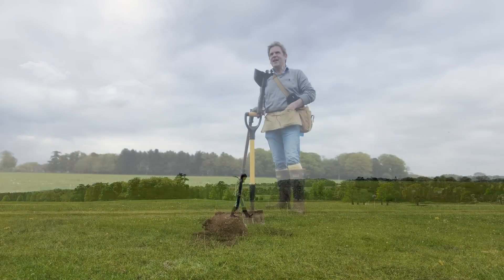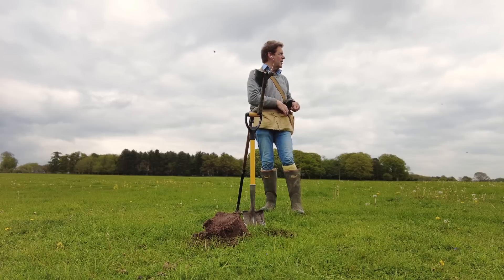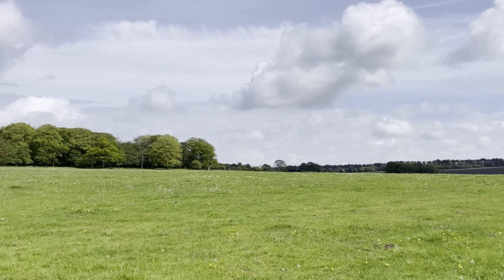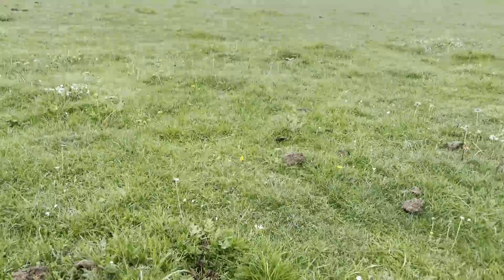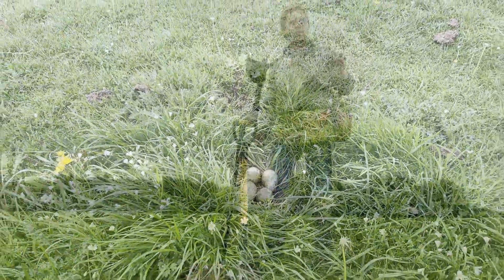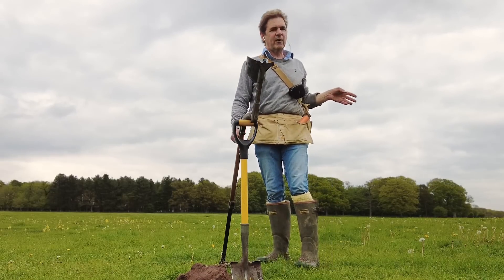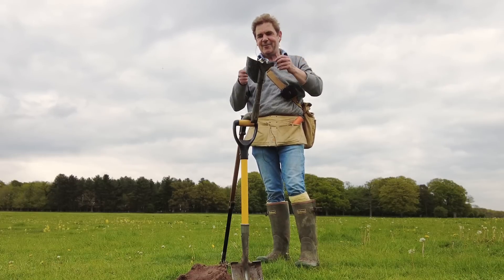Hi there. I've had an interesting morning. I've come to this pasture - I haven't been here in a while. Very exciting. You may remember from a previous video I said I can hear curlews. Well, they're nesting over there and I've just seen the nest. I was given the coordinates and I've gone and had a quick look, just so I knew where it was and could stay well away from it. We may hear them again with any luck.